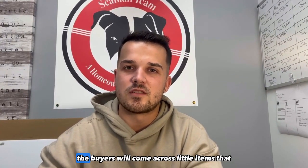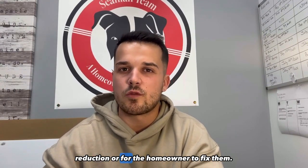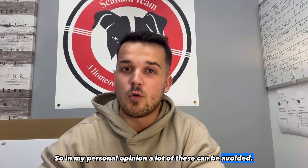A lot of times during a home inspection, the buyers will come across little items that are very common and they will ask for a price reduction or for the homeowner to fix them. In my personal opinion, a lot of these can be avoided.